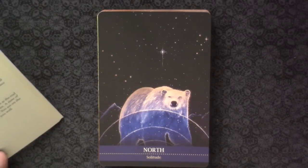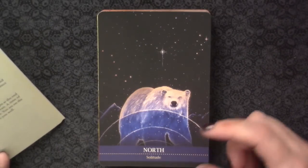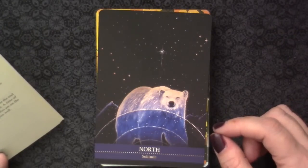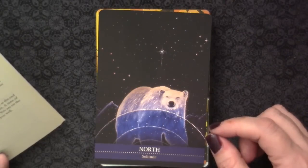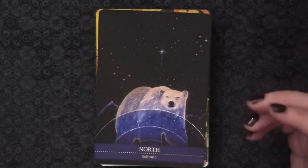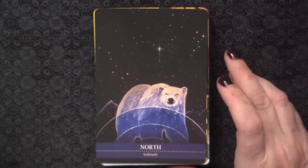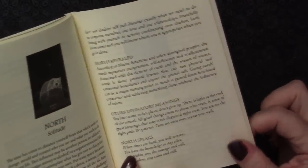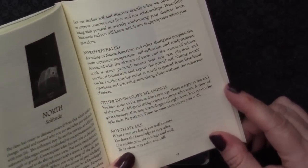'Solitude is not the same as being lonely - it is a precious state where we can simply think and be.' In the north revealed: 'According to native American and other aboriginal peoples, the north represents recuperation, self-reflection, and readjustment, associated with the element of earth and the season of winter.' Other divinatory meanings are a bit clichéd - nothing about the bear totem despite the bear being depicted, which feels like a missed opportunity.